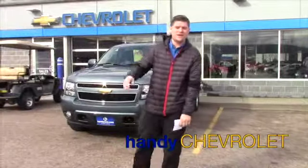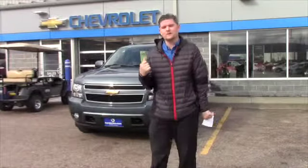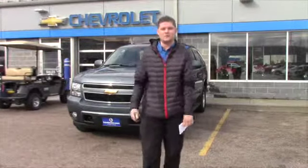Hey Dan, it's Matt from Handy Chevrolet. I just wanted to send you a quick video introducing myself so that when you come into Handy Chevrolet just off exit 20 in St. Albans, you know who to look for.